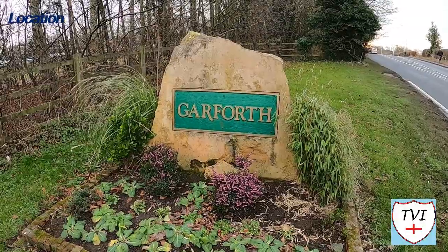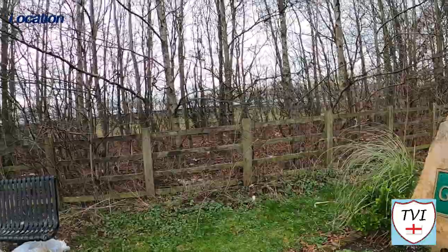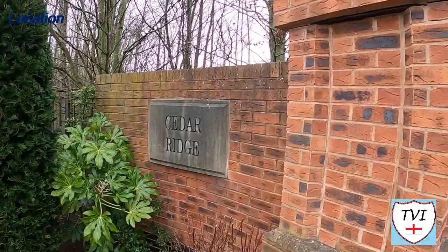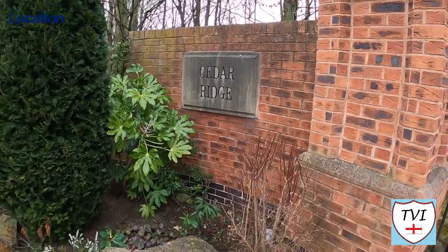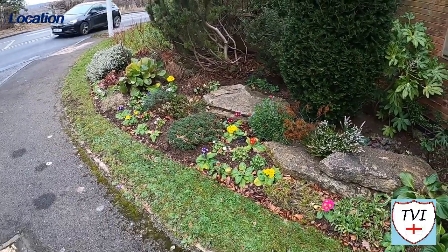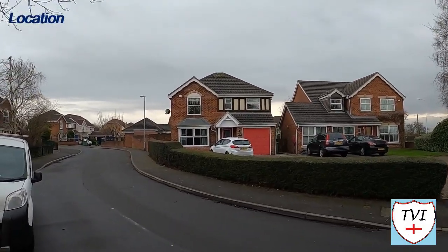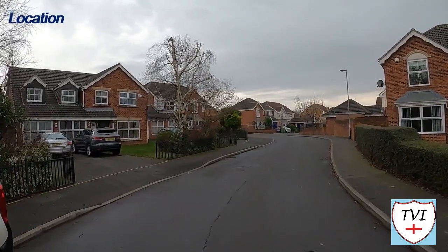Sturton Grange is a civil parish in the city of Leeds. It had a population of 417 at the 2001 census, which reduced to 403 at the 2011 census. The thumbnail for this video and the introduction display a Garforth sign because effectively this is an area of Garforth, and you would be hard pushed to find any signs that say Sturton Grange on them.